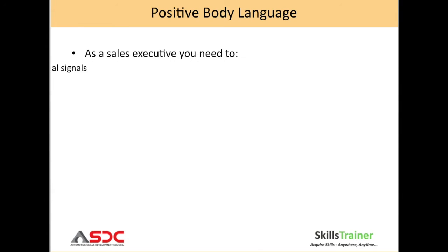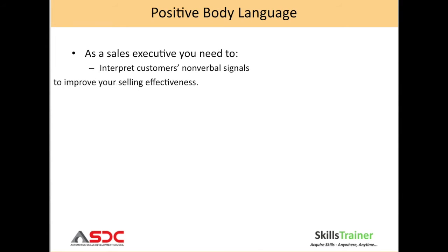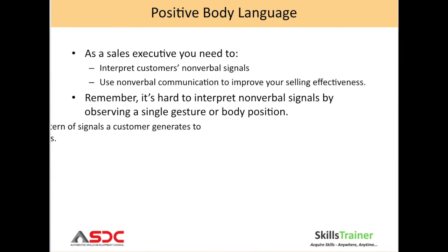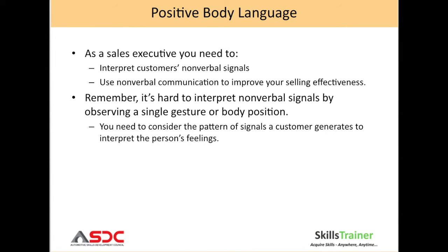As a sales executive, you need to interpret the customer's non-verbal signals and use non-verbal communication to improve your selling effectiveness. Remember, it's hard to interpret non-verbal signals by observing a single gesture or body position. You need to consider the pattern of signals a customer generates to interpret the person's feelings.